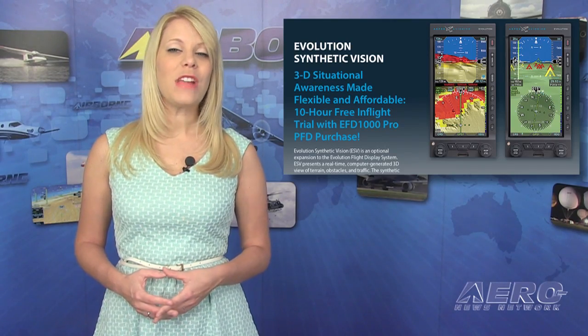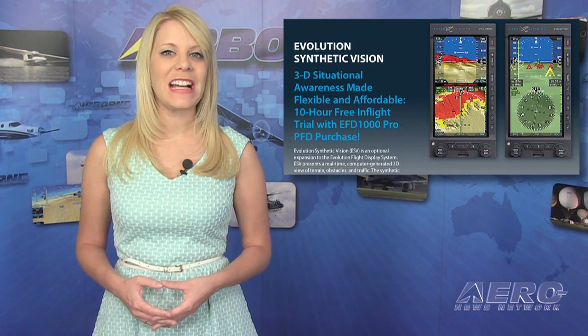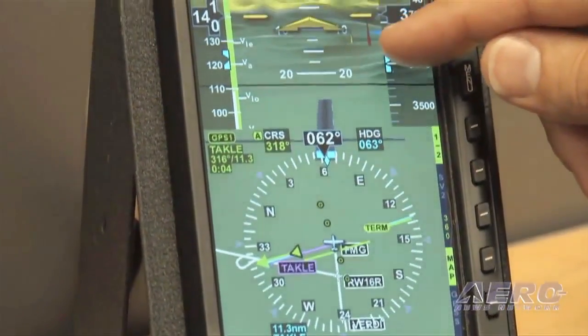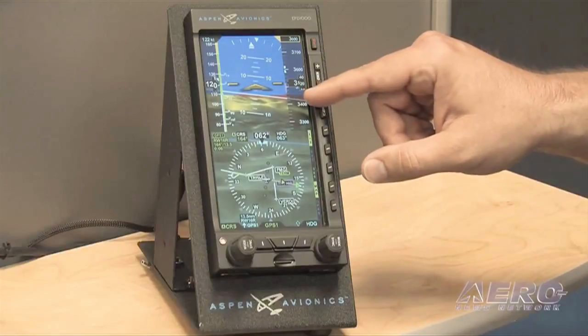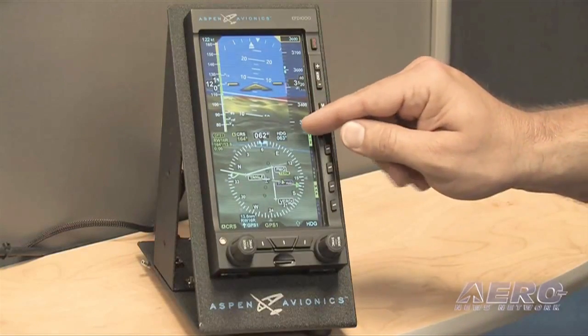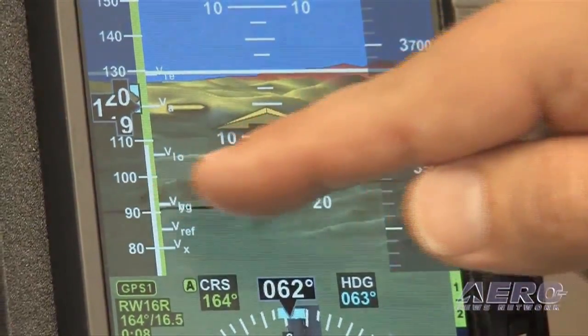The FAA has approved Aspen's offer of a free 10-in-flight-hour trial of its Evolution synthetic vision, referred to as ESV. All new Aspen EFD-1000 Pro-PFD purchasers will receive the free ESV trial with their display. ESV is an optional software upgrade to the Evolution flight display system, and it presents a real-time, computer-generated, three-dimensional view of terrain, obstacles, and traffic. The synthetic terrain rendering on the PFD simulates the view from the cockpit on a bright day, so it's especially helpful in providing enhanced situational awareness when flying during conditions of reduced visibility.